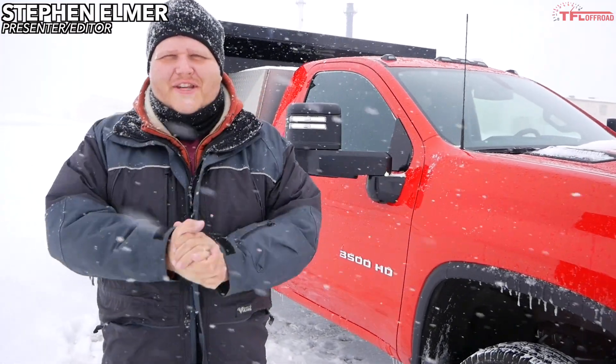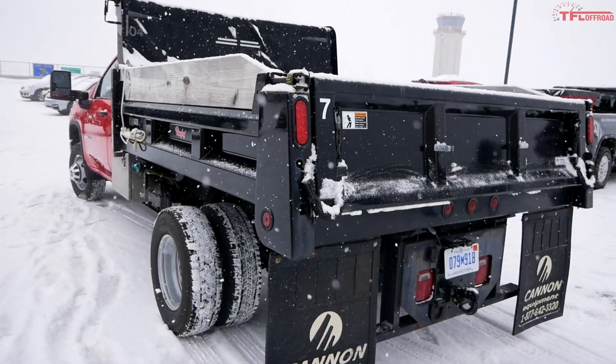Hey everybody! We're out here in snowy Marquette, Michigan with Chevrolet and they're showing off a bunch of their heavy-duty trucks. We're mainly here to plow snow, but there's something else here that's pretty cool I want to show you — it's that dump truck right there behind me.